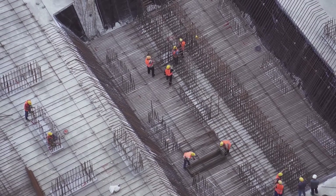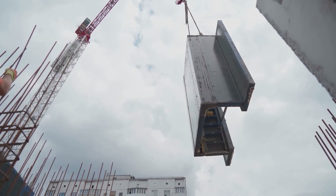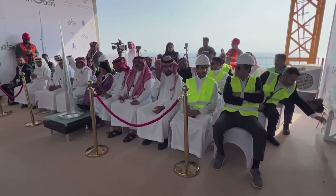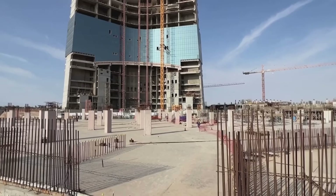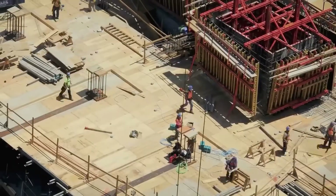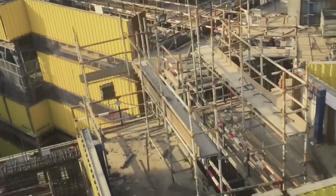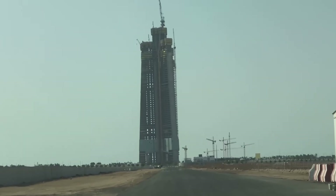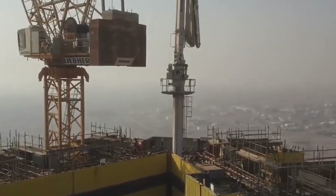Construction began in 2013. By 2018, the tower had reached approximately 63 floors when work suddenly stopped. The reason was a combination of contractor issues and Saudi Arabia's anti-corruption purge, which saw several investors detained. For seven years, Jeddah Tower sat frozen — a concrete skeleton on the edge of the Red Sea. Then, in January 2025, construction resumed. As of mid-December 2025, the tower stands at approximately 81 floors, roughly one floor every three to four days.